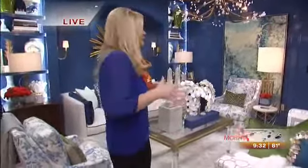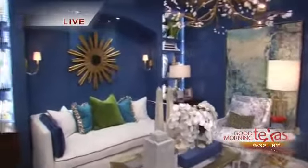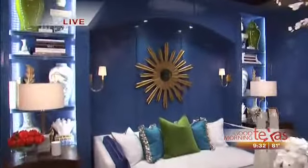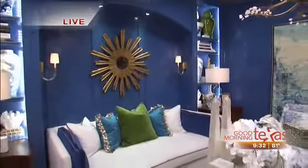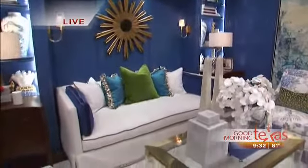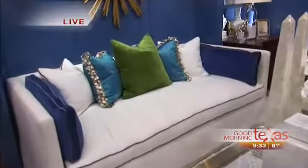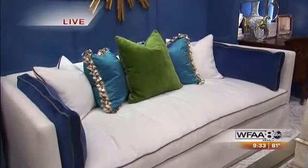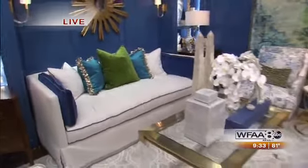Starting with this one, you're going to see this fresh crisp blue lacquered paneling, and it's really come to life with these beautiful contrasting fabrics. You see that white sofa with bright pops of cobalt blue, emerald green, and turquoise. This is a beautiful, very well styled vignette by one of our talented designers, Michael Reese. Lots of color you're going to see.